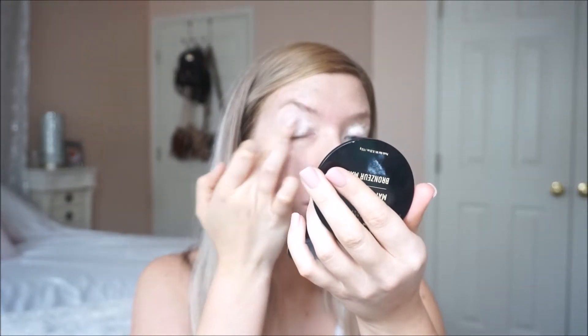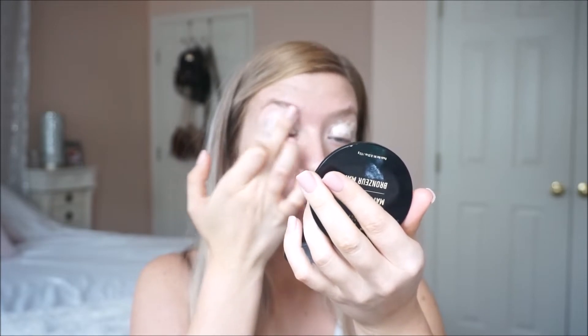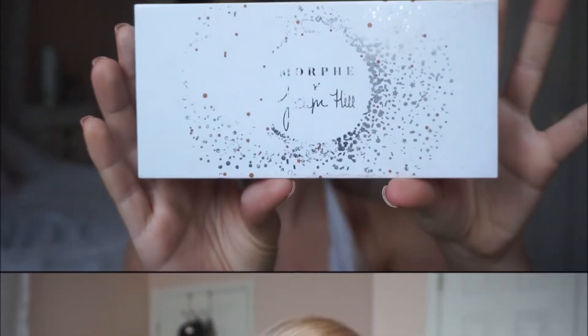So I'm just going to jump right into it. I am first going to apply my concealer all over my eyelid and just spread it all over.